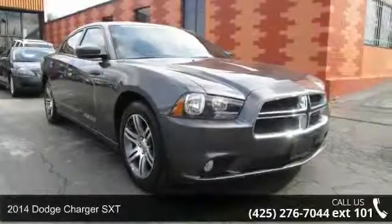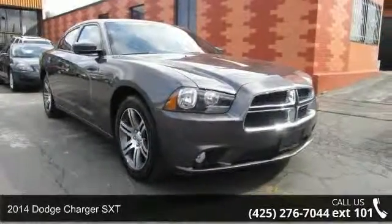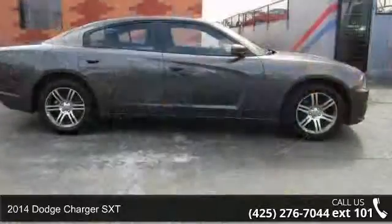Arrive in style with this 2014 Dodge Charger SXT. This may be the set of wheels you've been looking for.